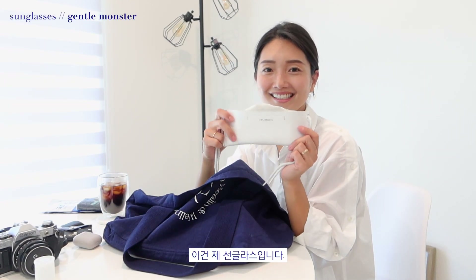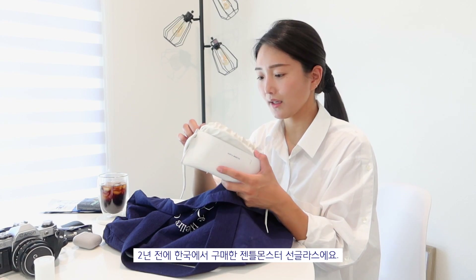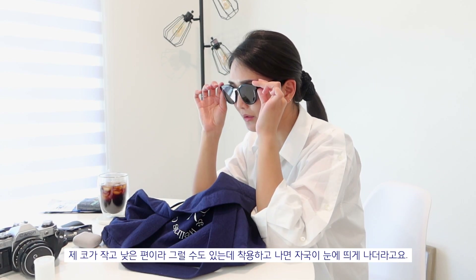My sunglasses are from Gentle Monster. I bought them when I was in Korea, so it's been two years since I bought these. I think this one is called Key West — one of their more basic ones. It's really simple and chic. The only thing I don't like is that it's really heavy and I have a very low nose bridge, so it makes really huge dents on my nose and sits very close to my eyes. But it's pretty.